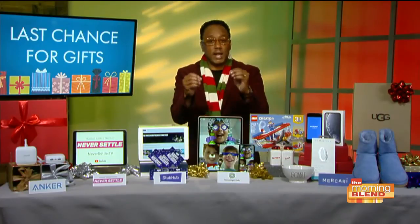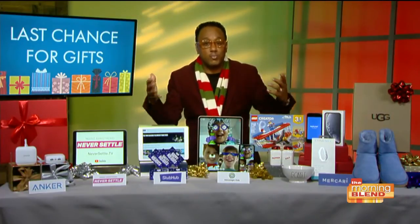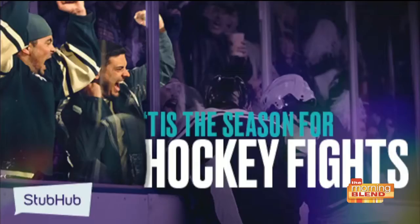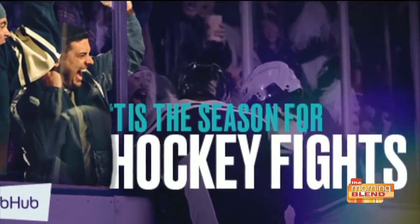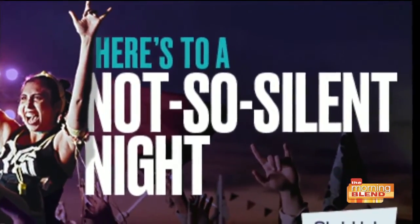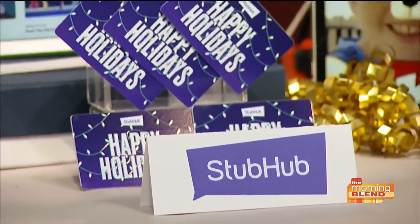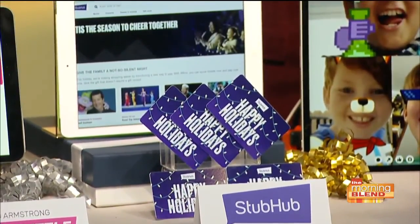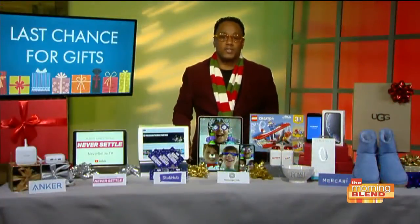A quick idea that I think is great: give someone a live experience. StubHub is the best place for that. You can find gifts for bucket-list experiences like the Super Bowl, concerts, theater, comedy shows. And if you can't decide what exactly is right for them, get them a StubHub gift card so they can get their own experience. Check out their ideas at StubHub.com/holiday.